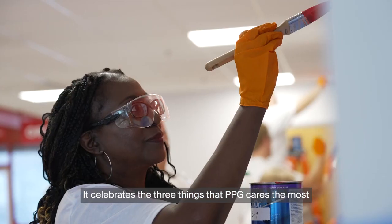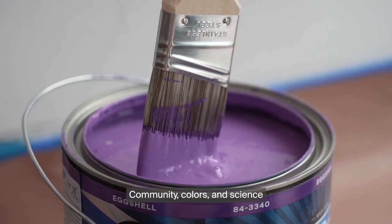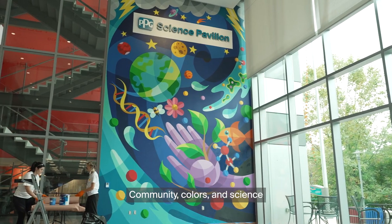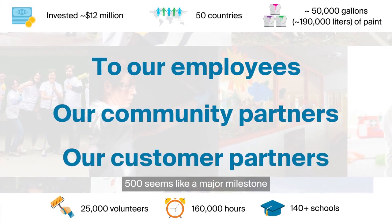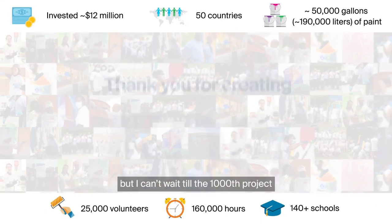It celebrates the three things that PPG cares the most: community, colors, and science. This is just the beginning. 500 seems like a major milestone but I can't wait till the 1,000th project.